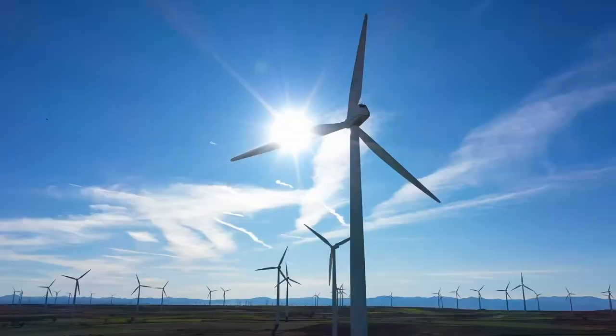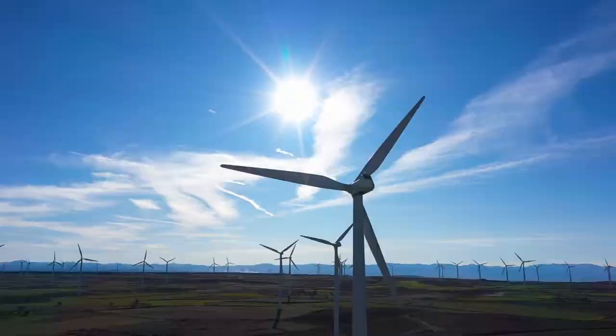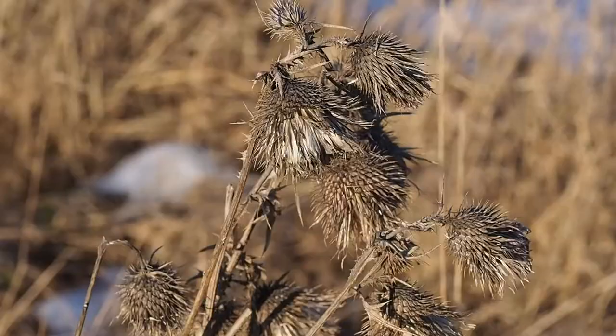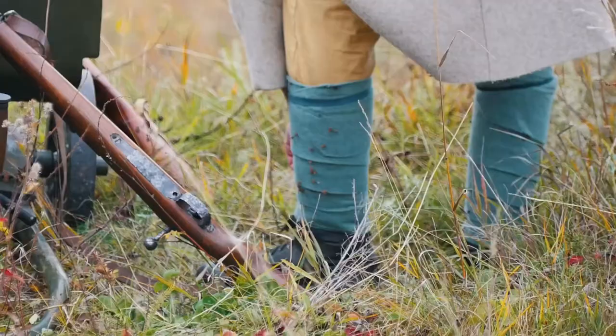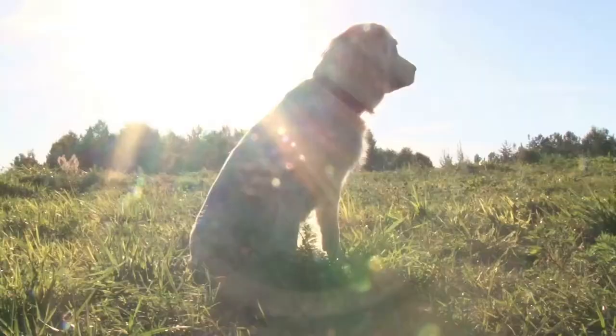A process called biomimicry. One example of biomimicry came from observing seed dispersal in plants. In 1941, electrical engineer George de Mestral was on a hunting trip and noticed the seeds from burdock plants were stuck to his clothing and the fur of his dog.